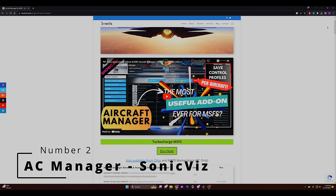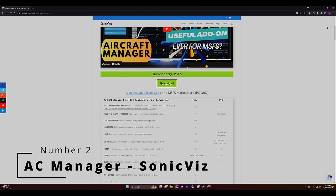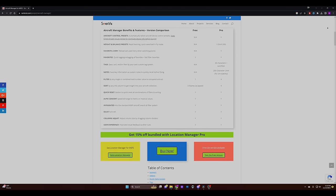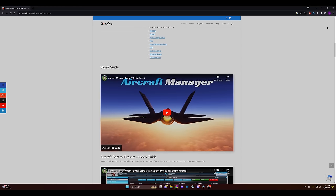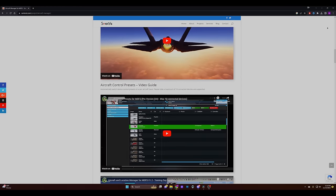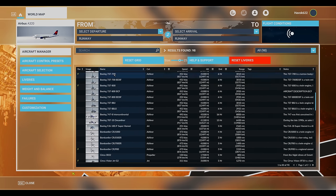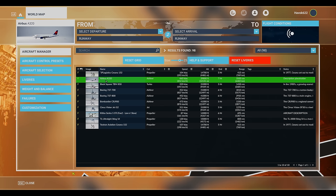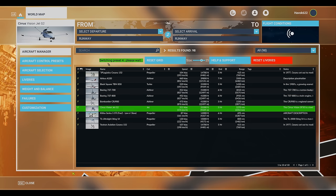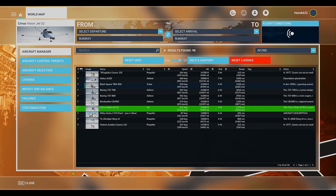Brace yourselves for the next game-changing gadget: the Aircraft Manager from Sonic Fizz. This tool is so slick and handy it's a wonder Asobo didn't think of it first. It's like the Swiss Army knife for your digital aircraft fleet — only cooler. Gone are the days of scrolling through an endless lineup of aircraft. With Aircraft Manager, you can curate a VIP list of your favorite airplanes, making aircraft selection as easy as picking your favorite Netflix show.